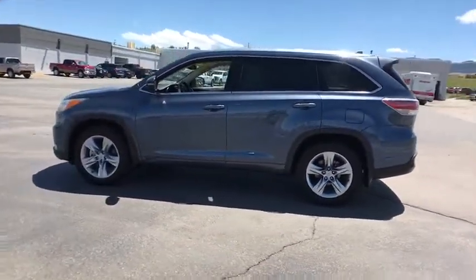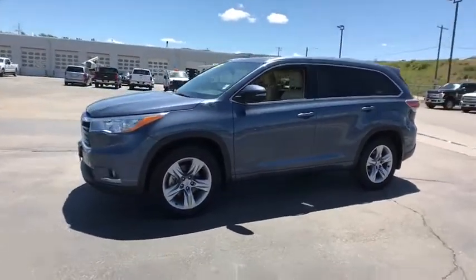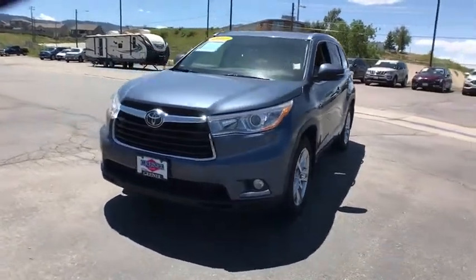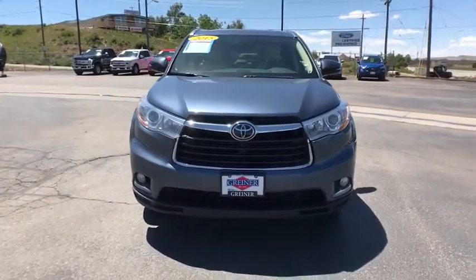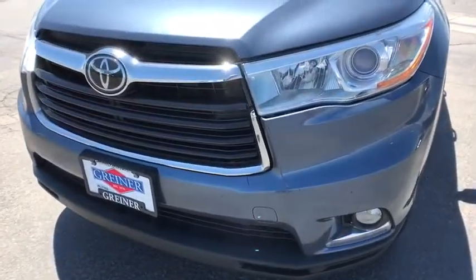This vehicle has less than 60,000 miles. Here are some of this vehicle's great options: navigation system, keyless entry, power passenger seat, remote engine start, backup camera, third row seat, all-wheel drive, power liftgate.